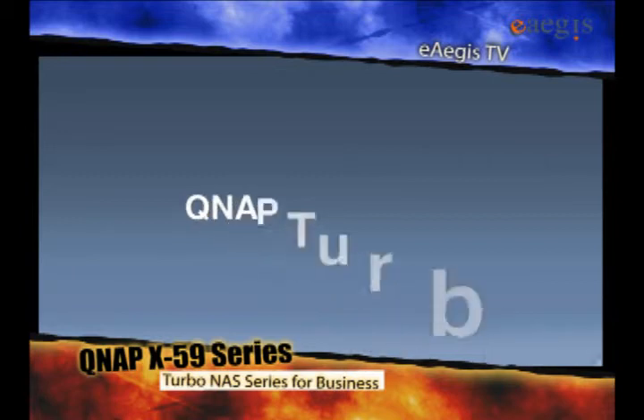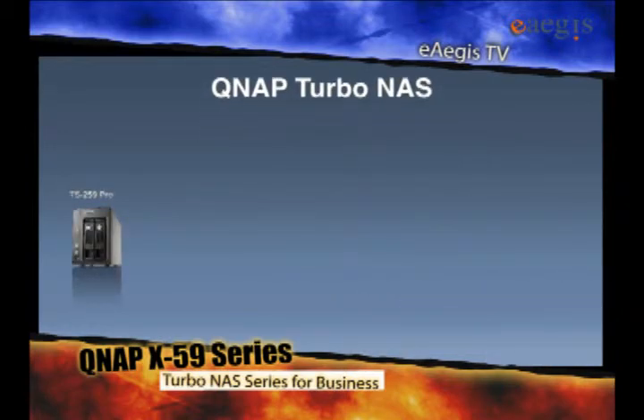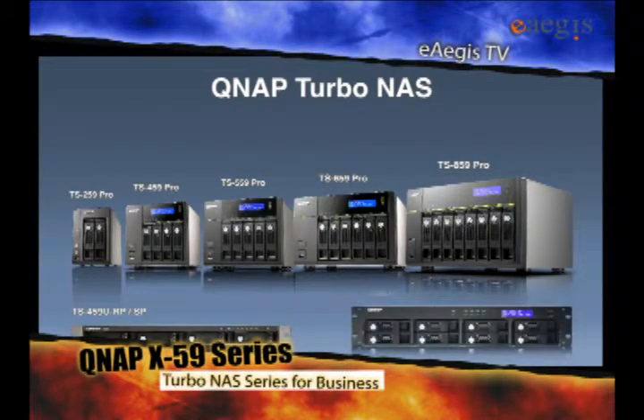QNAP NAS servers include the TS-259 Pro, TS-459 Pro, TS-559 Pro, TS-859 Pro, TS-459 U-RP, and the TS-859 U-RP.